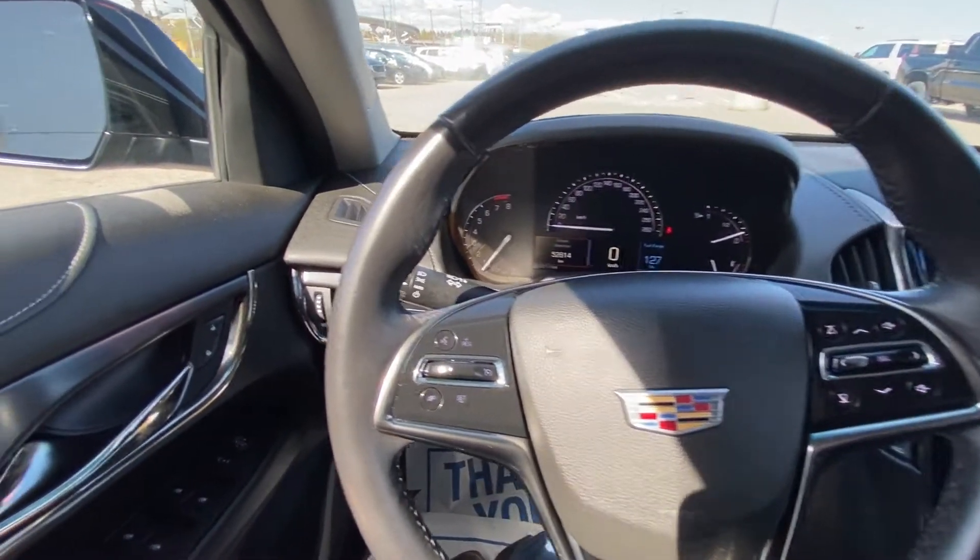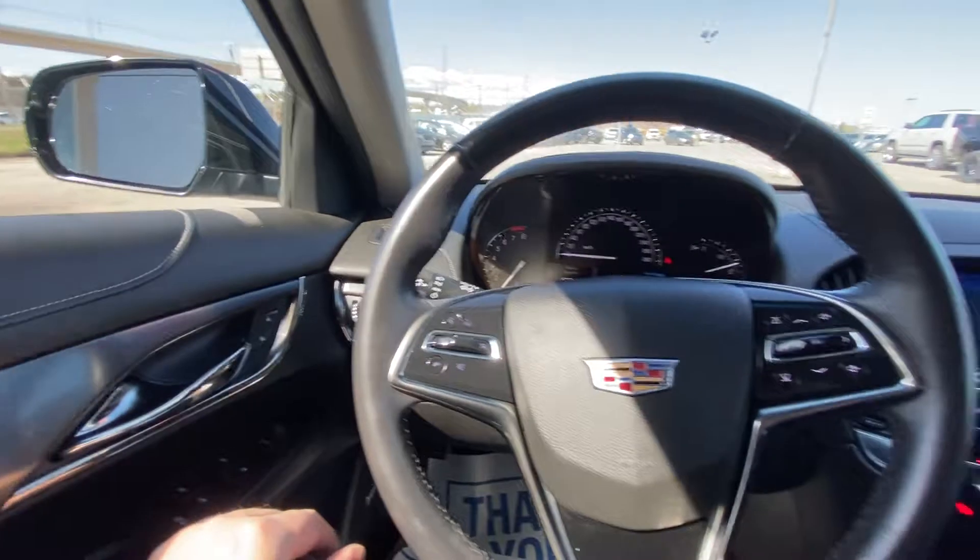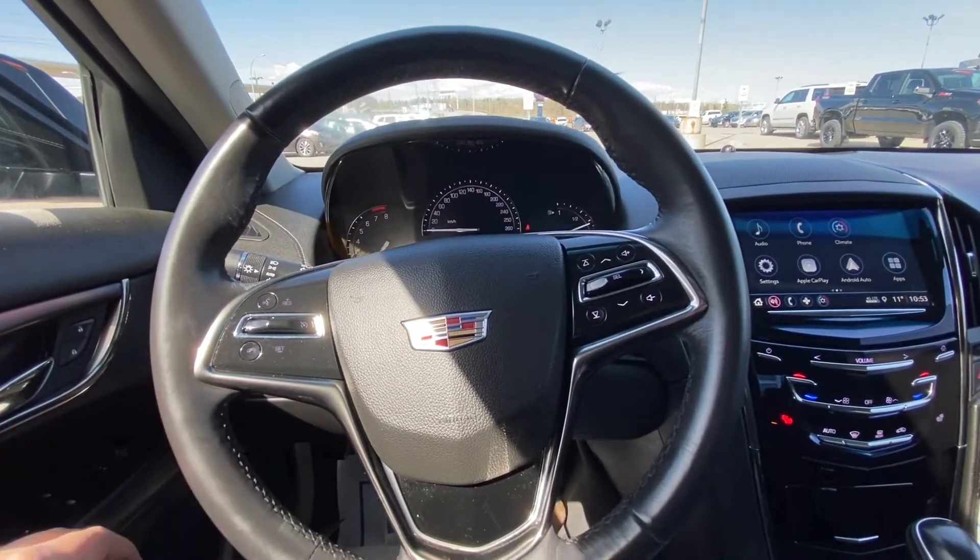Taking a quick look at the interior of the Cadillac ATS, we have power windows, locks and mirrors, as well as the leather-wrapped steering wheel with cruise control and audio controls.